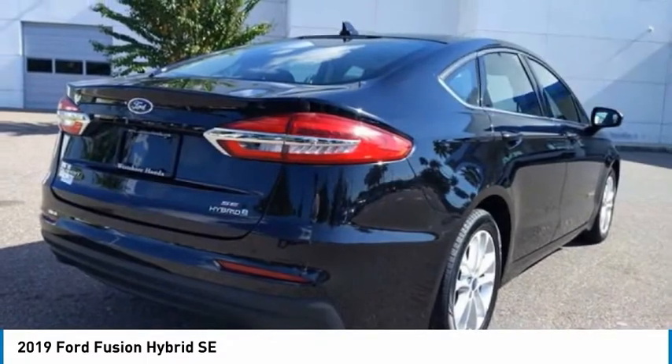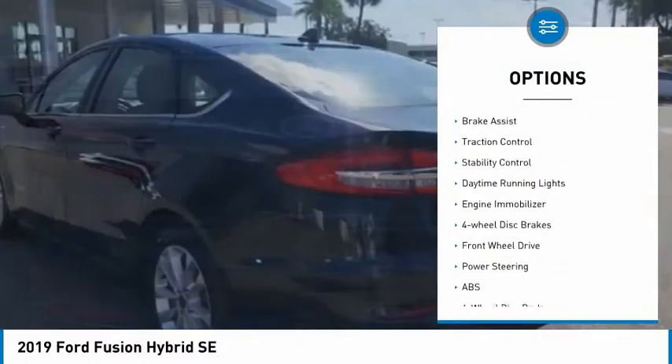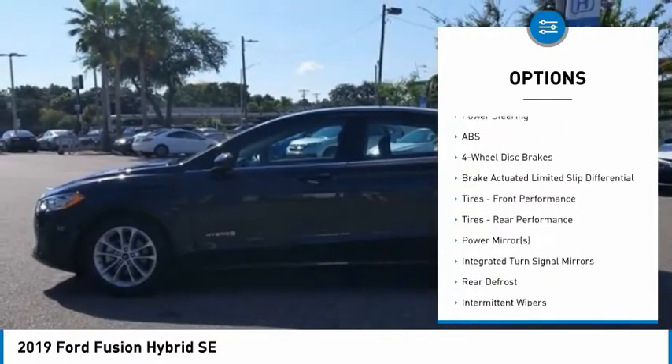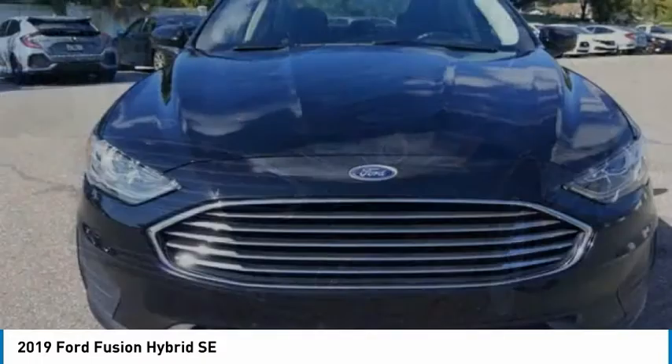Here are some of this vehicle's great options: tire pressure monitor, blind spot monitor, aluminum wheels, remote engine start, brake assist, traction control, stability control, daytime running lights, engine immobilizer, and four-wheel disc brakes.